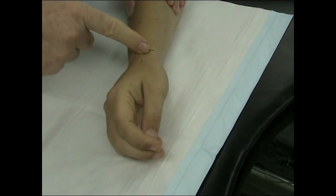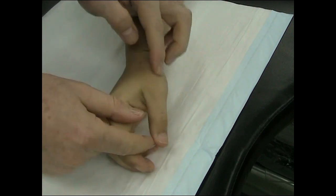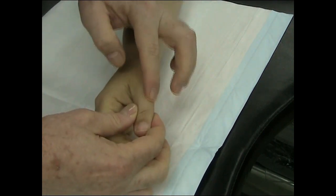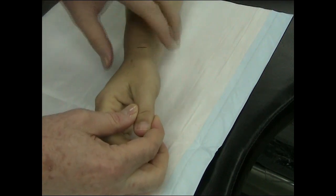De Quervain's Stenosing Tenosynovitis is a constriction of the tendons APL and EPB going to the thumb. It presents with swelling of the radial styloid region and a positive Finkelstein's test.